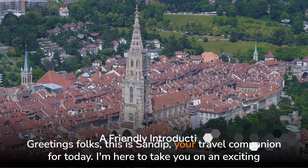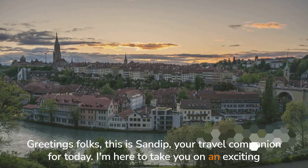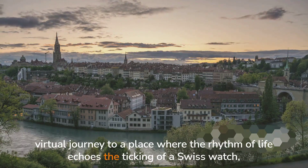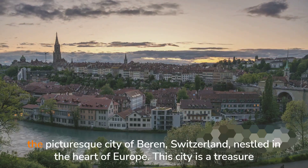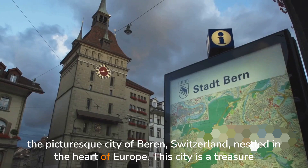Greetings folks, this is Sandeep, your travel companion for today. I'm here to take you on an exciting virtual journey to a place where the rhythm of life echoes the ticking of a Swiss watch — the picturesque city of Berne, Switzerland, nestled in the heart of Europe.